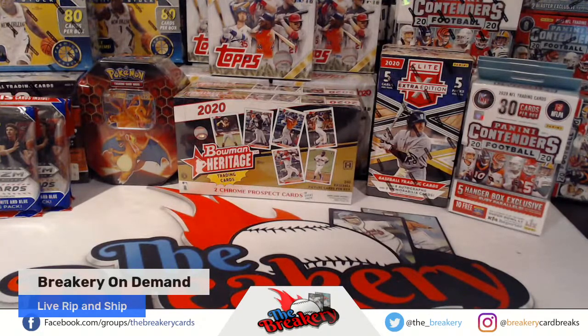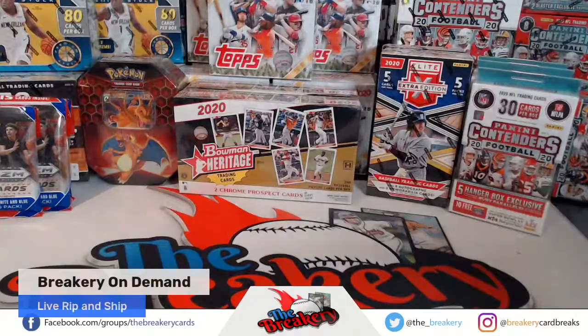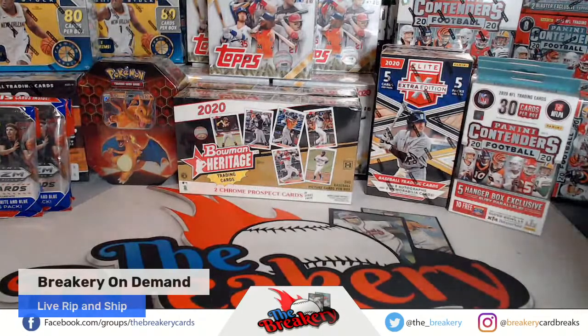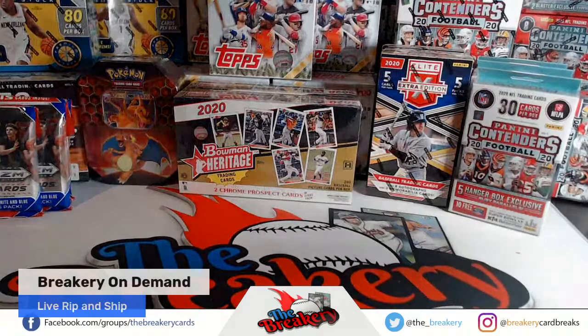Can you hear me all right? What's up, Jeff? All right, buddy. I think we're going to start off with you. I'm going to start off with Jeff. Jeff bought some Bowman Heritage packs — four packs of Bowman Heritage, which is exciting. Can't wait to get into that here in just a second. And then we got Rusty going up with some Pokemon here. So we got all kinds of stuff here today.